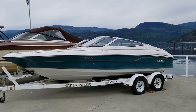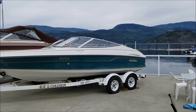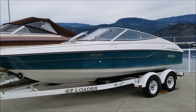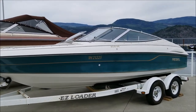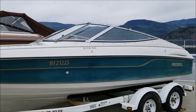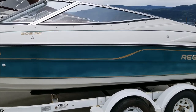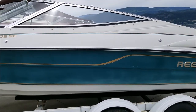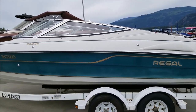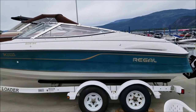Well, it's another beautiful calm day on Shoeswap Lake. Welcome back to ShoesWapMarina.com. On the lot today we have this one-owner 1994 Regal 202 SE, purchased here at Shoeswap Marina in 1994 and stored and serviced here since new. It is in very good shape.